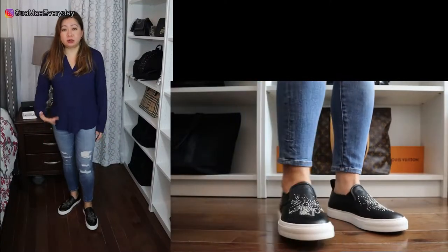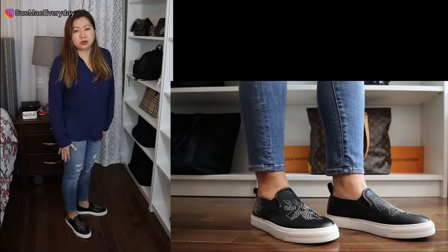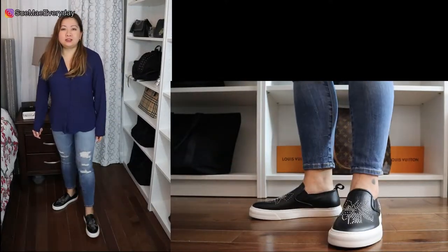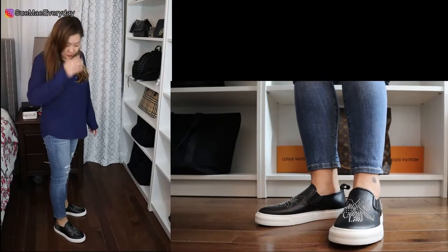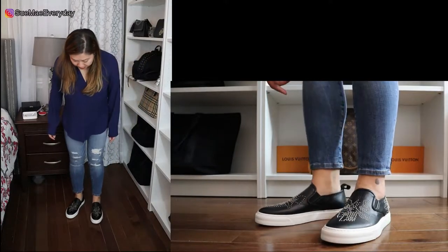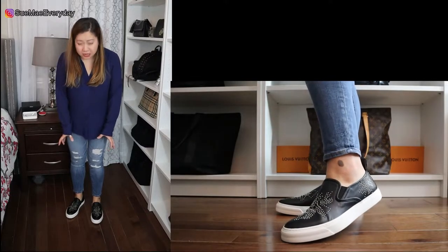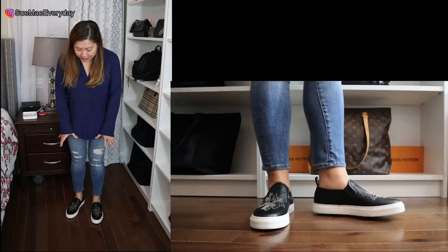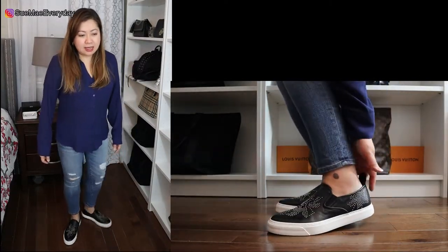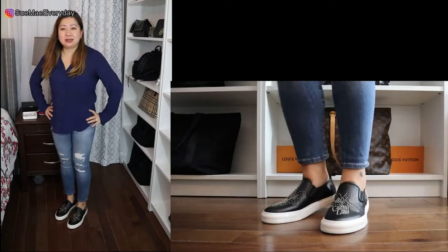So this is what it looks like on — a full body shot of what it looks like with a regular outfit. I just have an Express Portofino shirt on and Abercrombie jeans. These are really cute on. The only concern I probably would have — but that's like with any shoe — is the creasing that's going to probably happen. You can see it's already kind of happening. It's a little wider, but I like how there's a lot of space. It doesn't feel narrow. They're very comfortable on right now. Back here feels a little stiff — I'm sure with time it will loosen up. I think they're really cute on. What do you guys think?